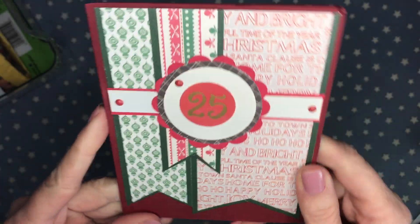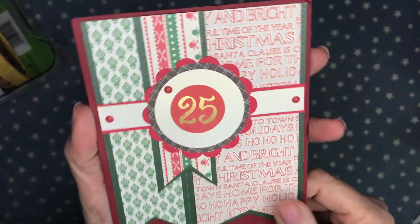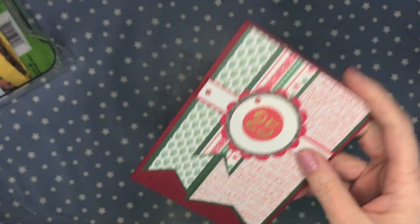This one is from Judy from The Scrapbook Loft. She sent a beautiful handmade card and a sweet note on the inside. Thank you so much Judy — your card is beautifully made.